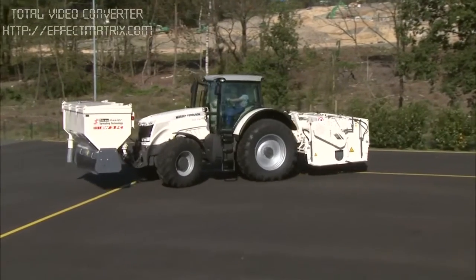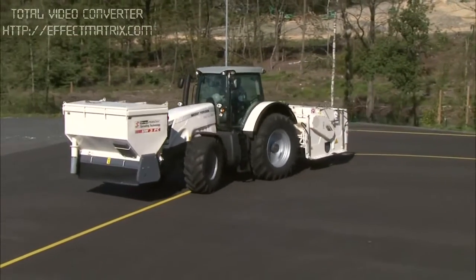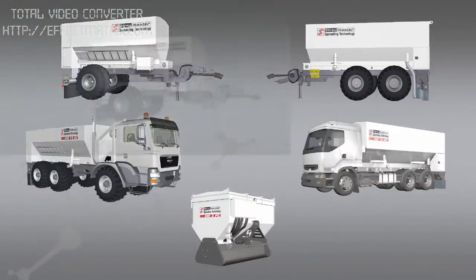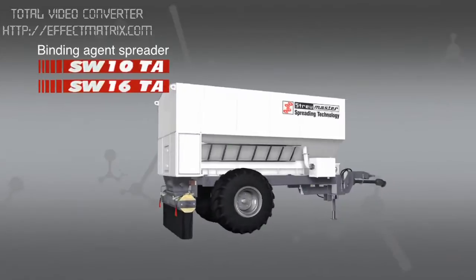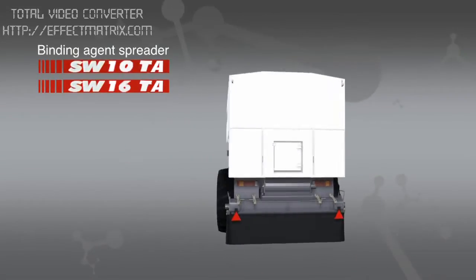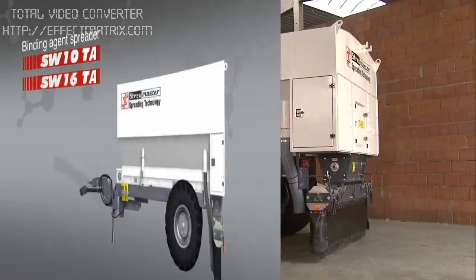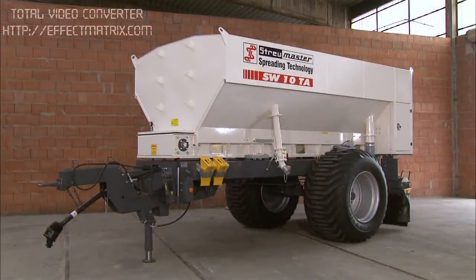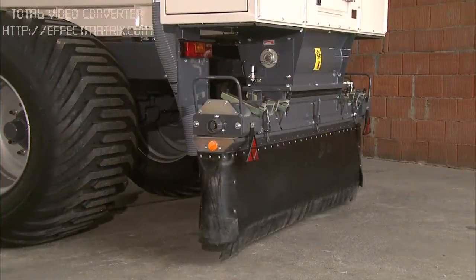The flexible and efficient solution for small and medium-sized stabilization projects. Low maintenance and of heavy-duty design: the TA series. Available as single or tandem axle trailers, the machines in the TA series are ideal for use on large areas, thanks to their high spreading performance.